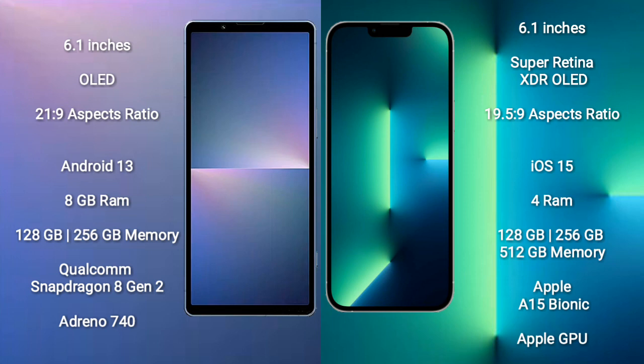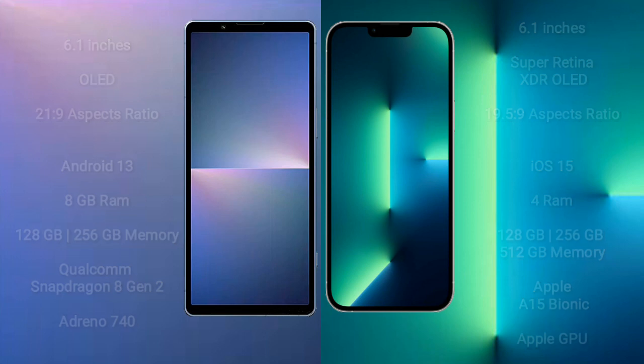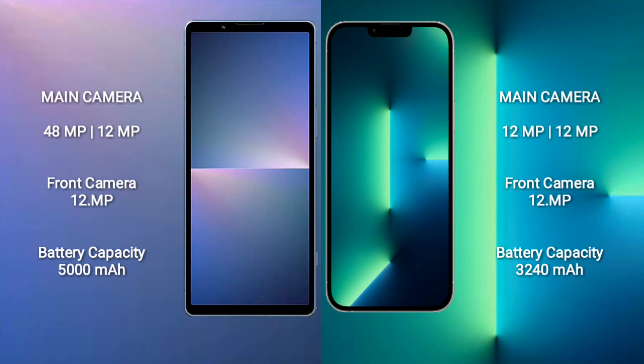The iPhone 13 is powered by the Apple A15 Bionic processor with Apple's own GPU. The Sony Xperia 5 Mark V has a rear dual camera setup of 48MP plus 12MP, and a 12MP front camera. The iPhone 13 also has a rear dual camera setup of 12MP plus 12MP, and a 12MP front camera.